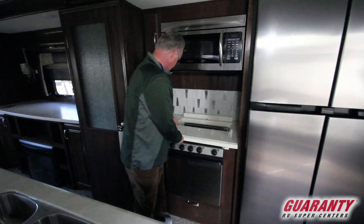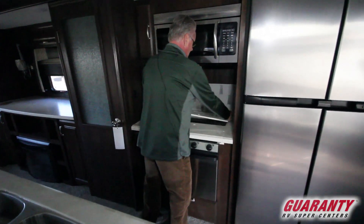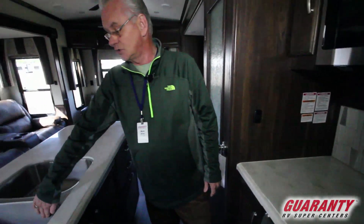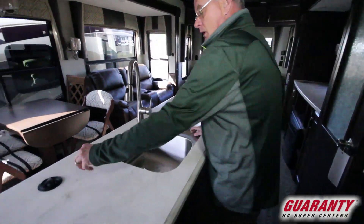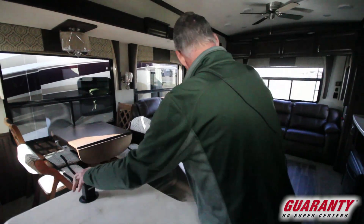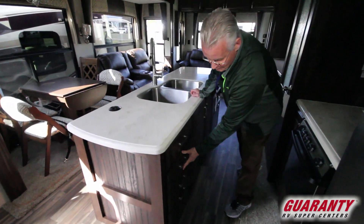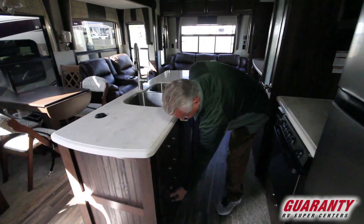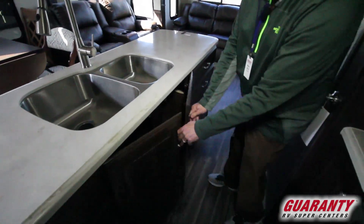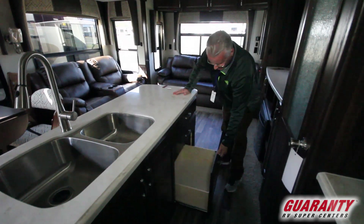Your stove cover stores right behind the stove — stores out of the way, makes it very convenient. Nice residential style sink in your galley, with plug-ins and USB jacks. More drawers, storage underneath the sink, and more drawers.